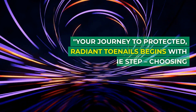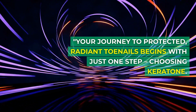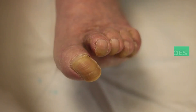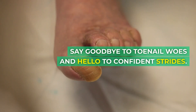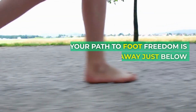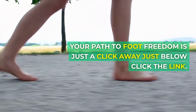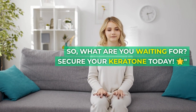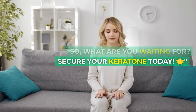Your journey to protected, radiant toenails begins with just one step: choosing Keratone. Say goodbye to toenail woes and hello to confident strides. Your path to foot freedom is just a click away — click the link just below. So what are you waiting for? Secure your Keratone today, glowing star.